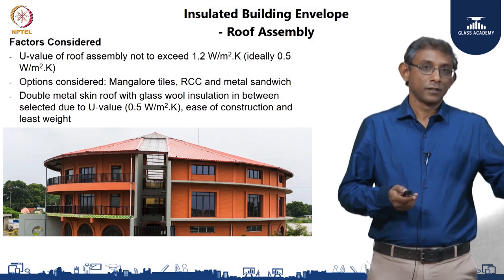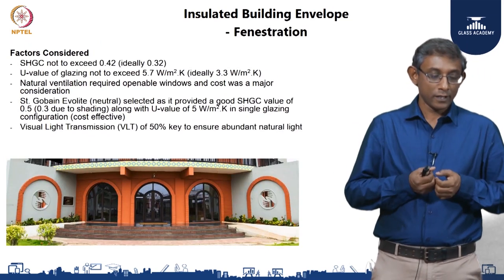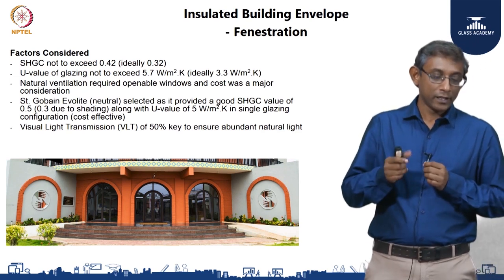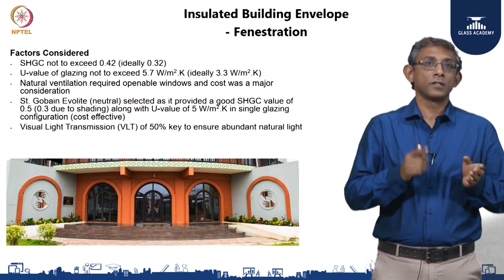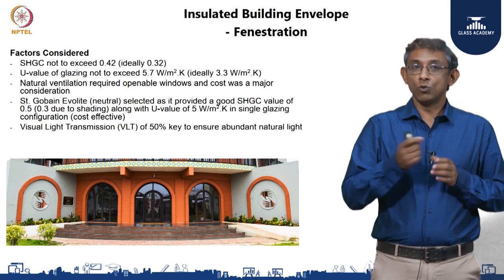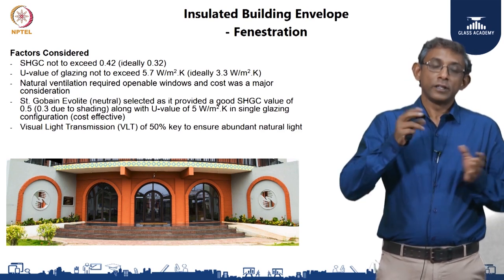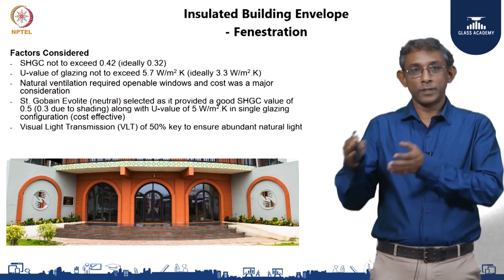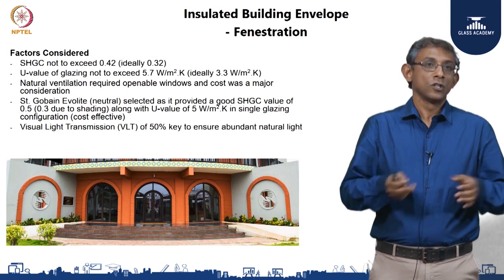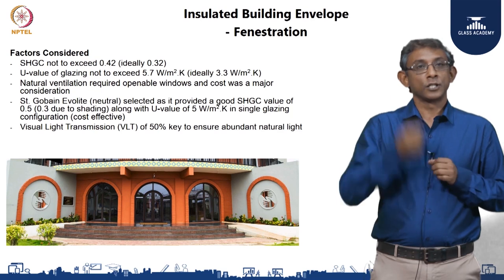Having selected the wall and roof materials, we moved on to the fenestration. The solar heat gain coefficient should not exceed 0.42 and ideally not exceed 0.32 — meaning if the sun's rays fall directly on the fenestration, not more than 32 percent of the solar infrared heat should transmit through. The U value of the fenestration should not exceed 5.7 watts per meter square Kelvin, and ideally 3.3. The solar heat gain applies during direct solar incidence through the day, which was a key consideration given this is primarily an educational building used during daytime. The thermal conductance matters due to temperature difference between indoor and outdoor, but given the building is naturally ventilated with fenestration kept open for a large part, and most of the building is not air conditioned, thermal conductance was a less critical factor than solar heat gain.